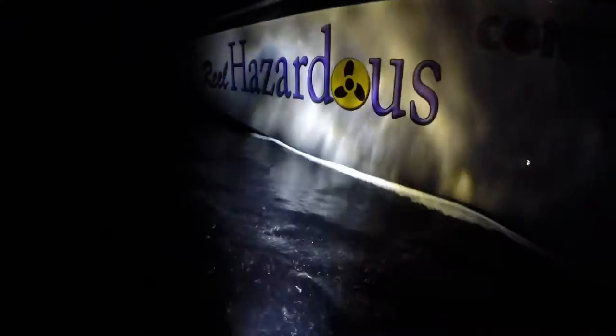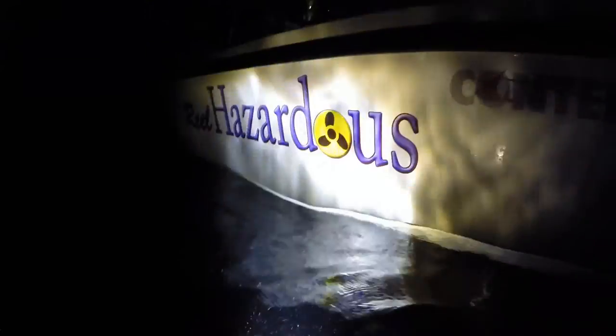Some of the best times we've noticed for hunting hogfish are right at sunrise and right at sunset. Even at night, the hogfish seem to be a little more curious. So if you are up for some night diving and have a good strong flashlight, by all means — it's worked pretty well for us.